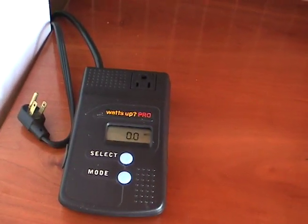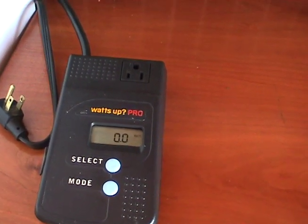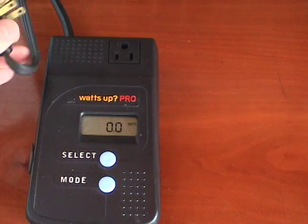But you never know until you meter. We've got our Watts Up meter plugged into the wall, and I'm going to plug our refrigerator into the meter.